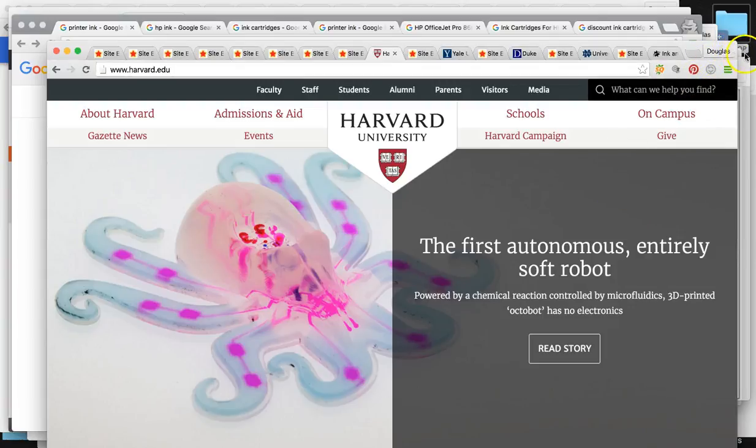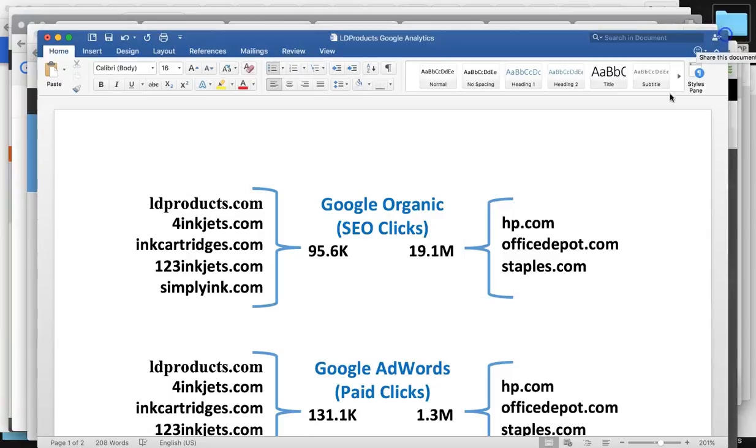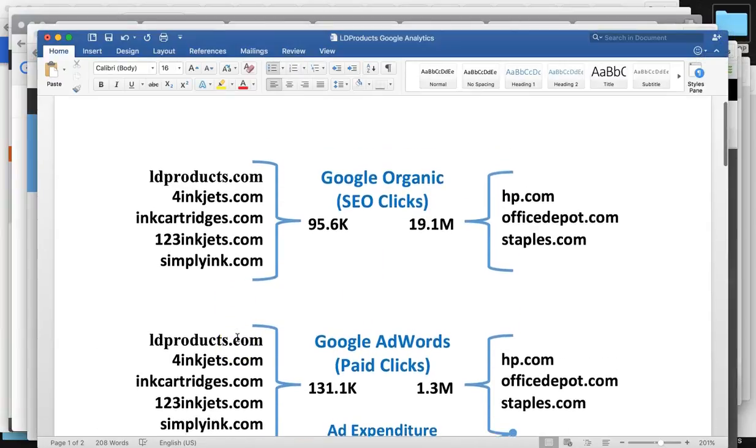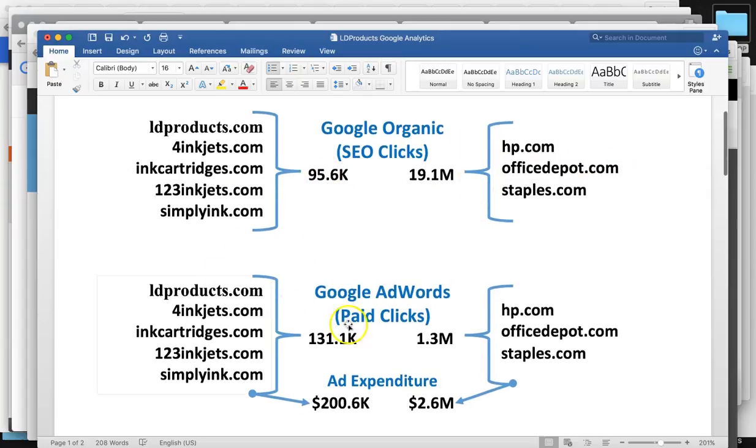So let me start wrapping this up with a summary. We talked about where your business is right now versus your competitors — you guys are getting around 100,000 unique visitors per month. And with paid advertisement, you guys are putting in around $200,000 a month, buying around 130,000 unique visitors versus your top competitors — you can see their numbers there.